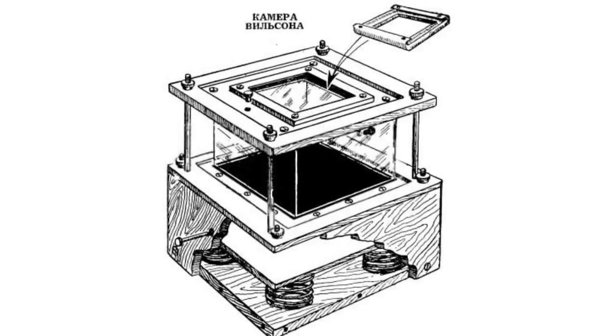The chamber consists of a tank that has a glass lid on one side and a piston on the other. The tank is filled with vapors of water, alcohol, ether, or a mixture of the three.